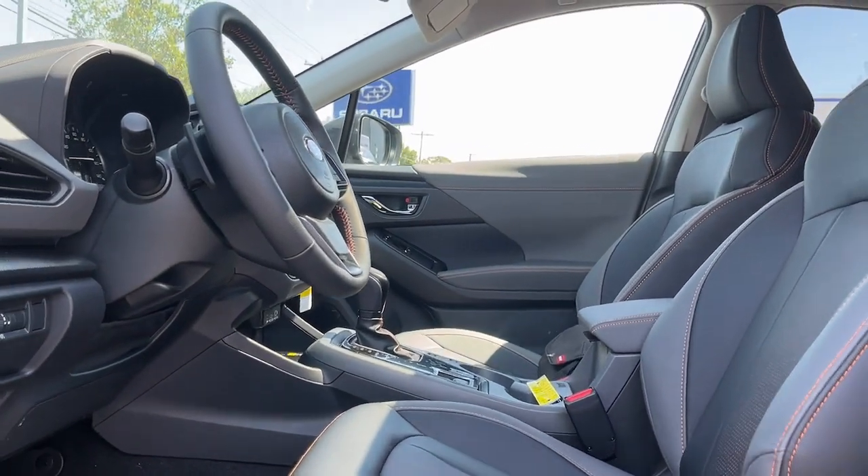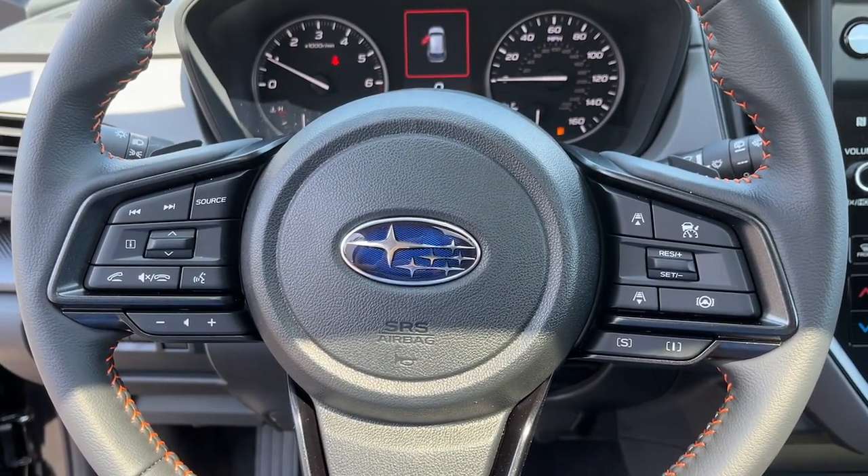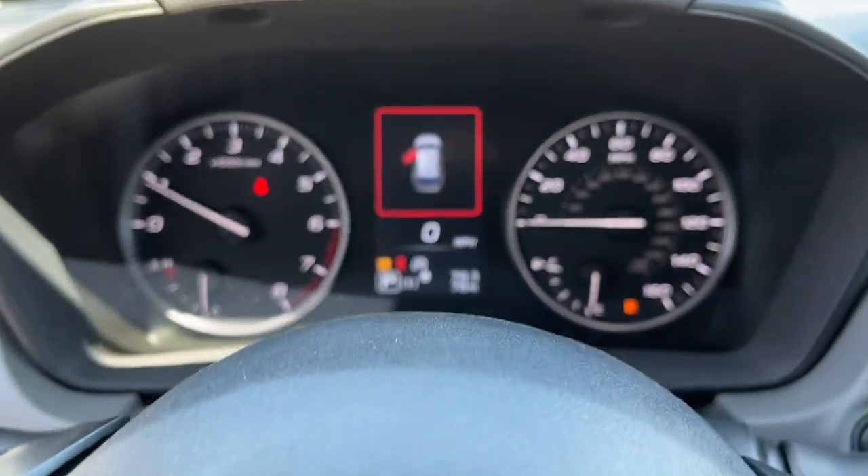Moonroof, premium sound system. Feel ready to take on your day in this well-equipped Crosstrek. Treat yourself to a test drive today. Our staff will toss you the keys and give you an outstanding customer experience.